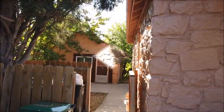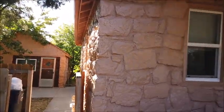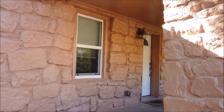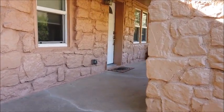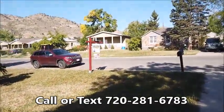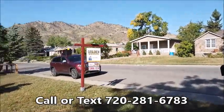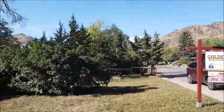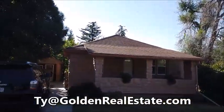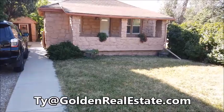So that's it. Let's go out front now and wrap it up. Thanks for touring Ty Scrabble's great new listing on Iowa Street in North Golden. If you'd like to see it in person, he'd be delighted to show it to you. You can reach him any time on his cell phone at 720-281-6783, or email him at ty@goldenrealestate.com. Thanks for watching — have a great day.